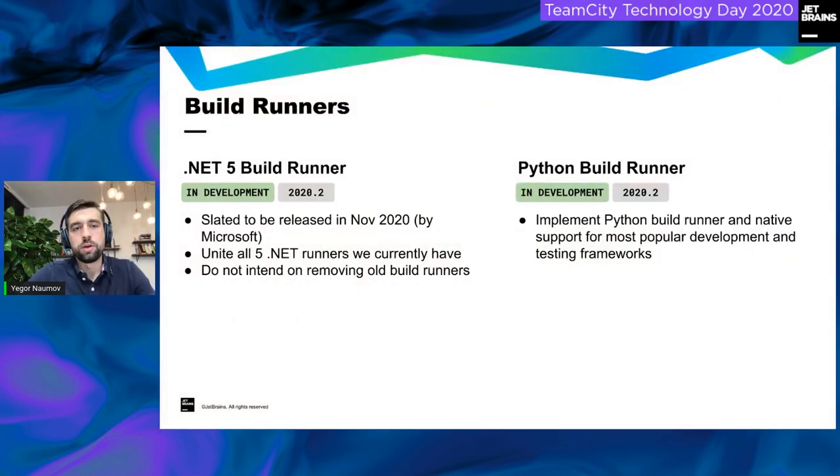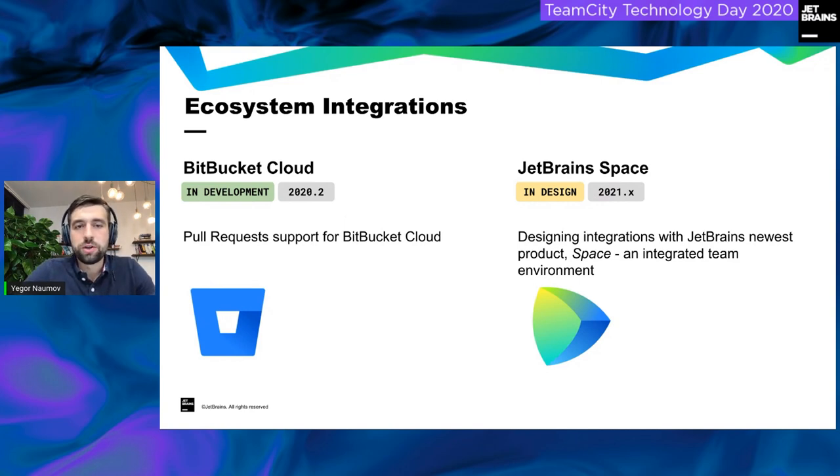We're adding new build runners. A .NET 5 build runner will make it easier for .NET 5 users to construct build configurations — we're keeping all existing runners, just adding this convenience layer, scheduled for the November release. We're also adding a Python build runner, supporting many Python testing frameworks for working with Python projects out of the box. For ecosystem integrations, we're adding pull request support for Bitbucket Cloud, and designing multiple integrations with JetBrains Space, an integrated team environment releasing by end of this year.